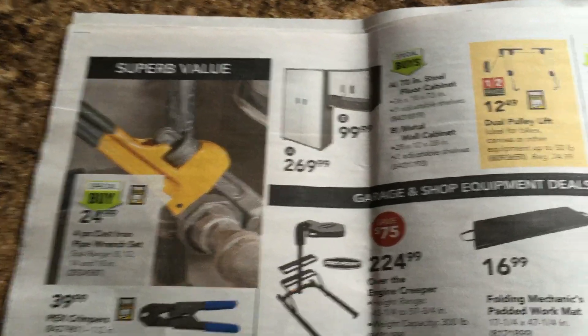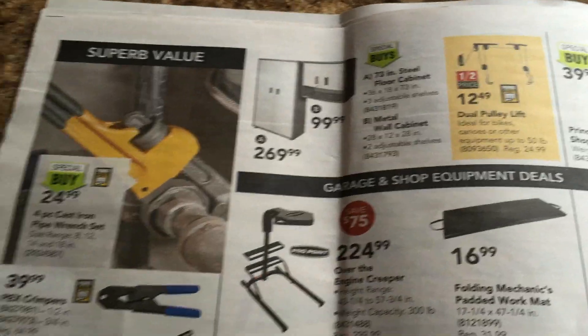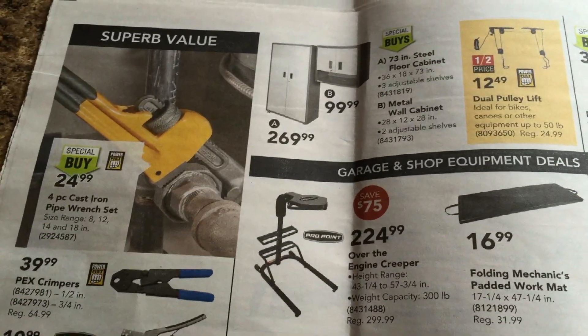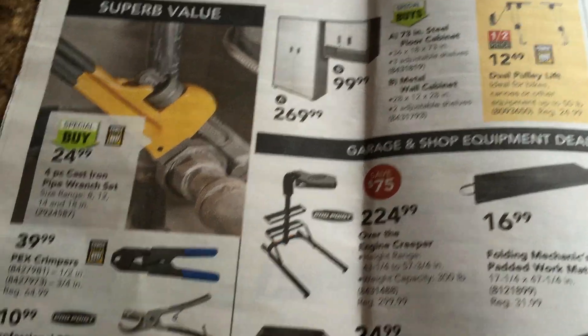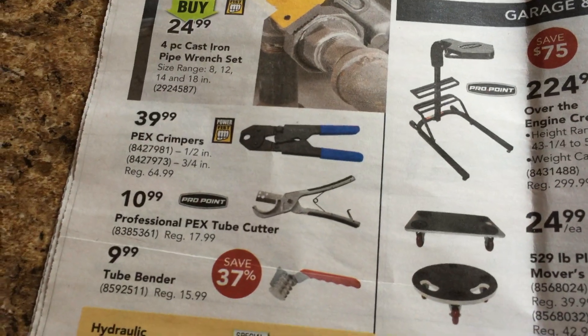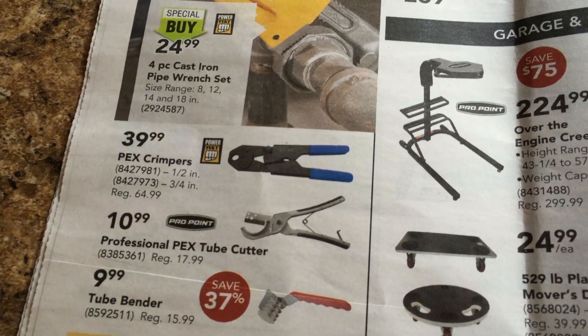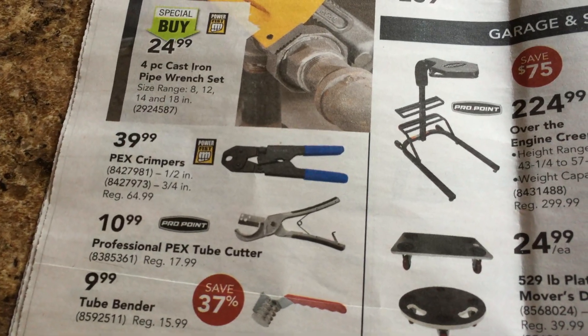Big cast iron pipe wrench — I've got a big one already. Four-piece cast iron. There's those Pex crimpers. I remember when that stuff first came out — which actually is all in this trailer, that Pex stuff. That was like a $150 tool, not from Princess Auto but from the plumbing store. It was ridiculous.